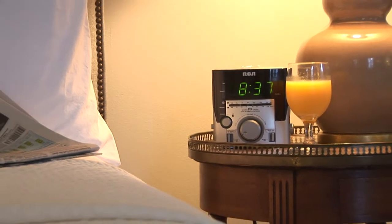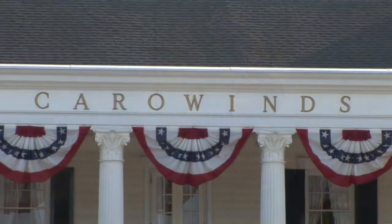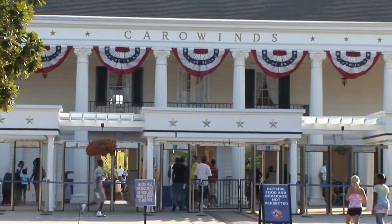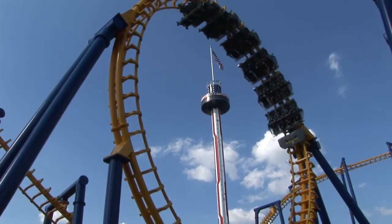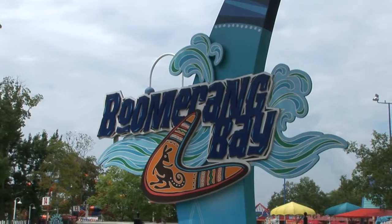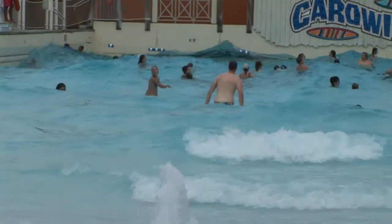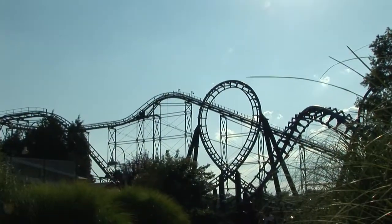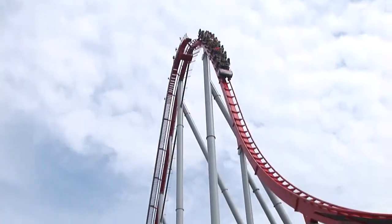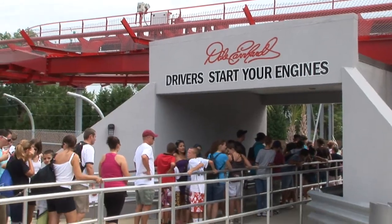Hope you got enough sleep because day two is knocking on your door. Get up early and head to Carowinds Amusement Park, and don't forget to pack your swimwear too. With 50 rides to choose from and the Australian-themed Boomerang Bay water park, Carowinds is an ideal way to get the heart racing and the blood flowing. If you can't decide between the 100-foot freefall of the drop tower or the speed and length of the Intimidator, ride them both again and again.